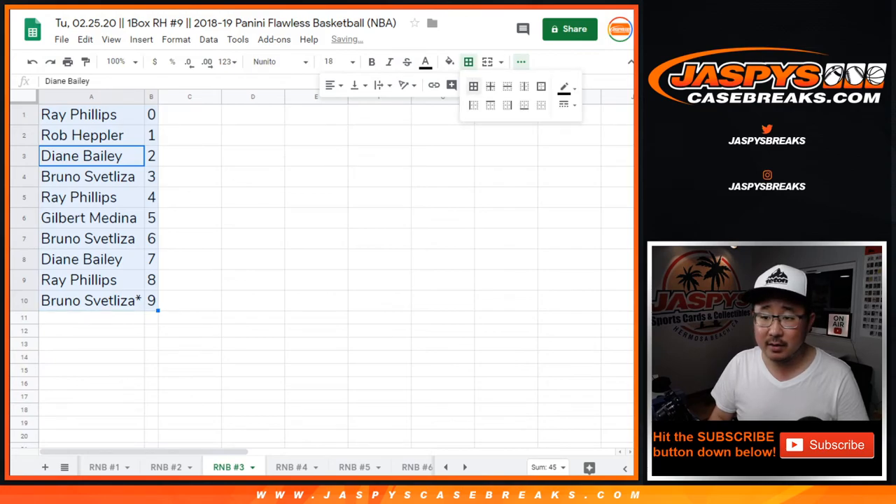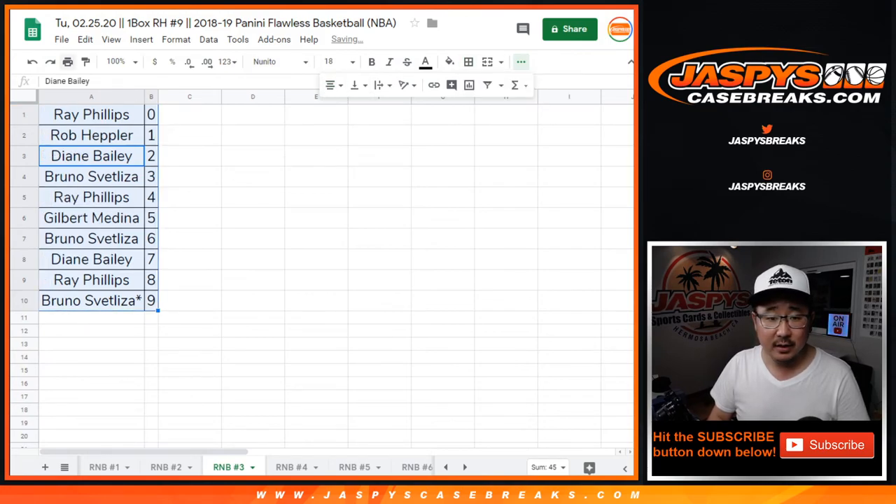Let's sort that by column B right here. And there you go. A couple more number blocks to go, and then the break. If you're watching live or not, the break itself — Random Hit Nine — is in a separate video. Jaspi's Case Breaks dot com.